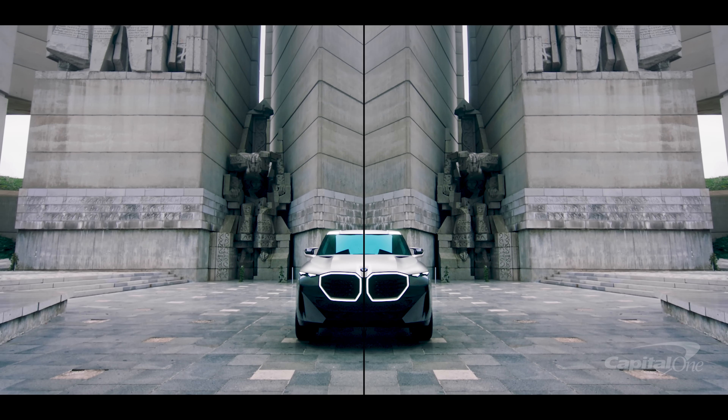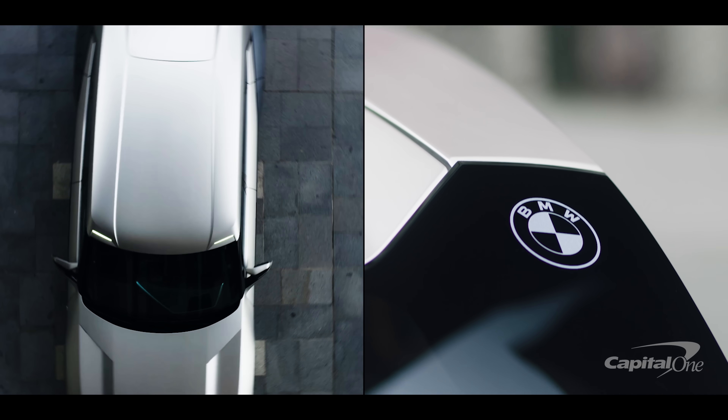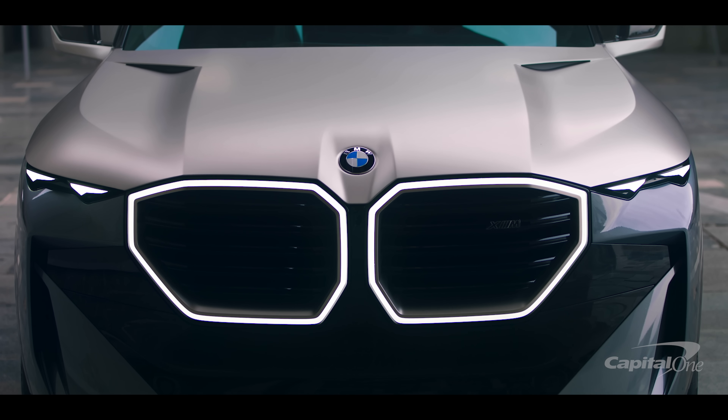The cream of the BMW Motorsports division crop is now a futuristic-styled SUV with an available 735-horsepower hybrid powertrain. Here's what we know about the 2023 BMW XM.